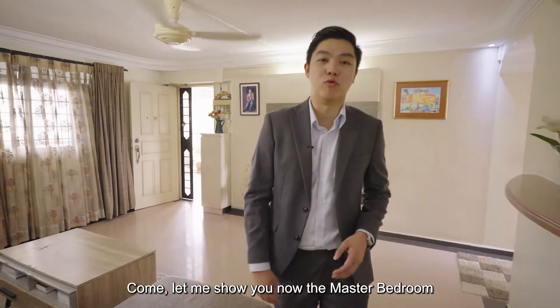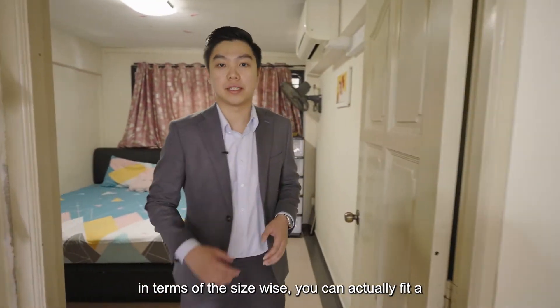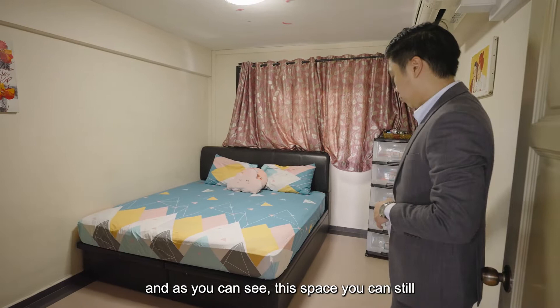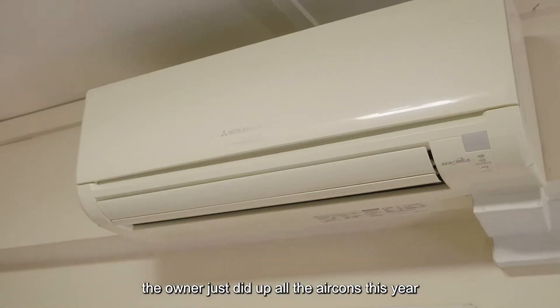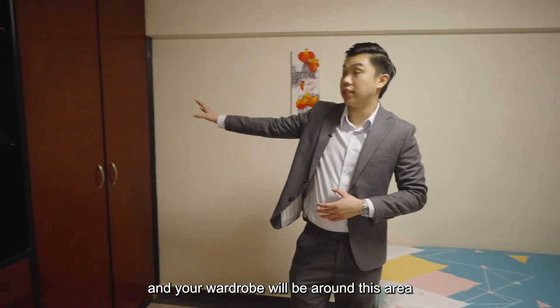Let me show you the master bedroom. In terms of size, you can actually fit a king-size bed over here, and as you can see, there's still space to put a study desk in this area. The air-con is actually pretty new — the owner just did up all the air-cons this year — and your wardrobe will be around this area.